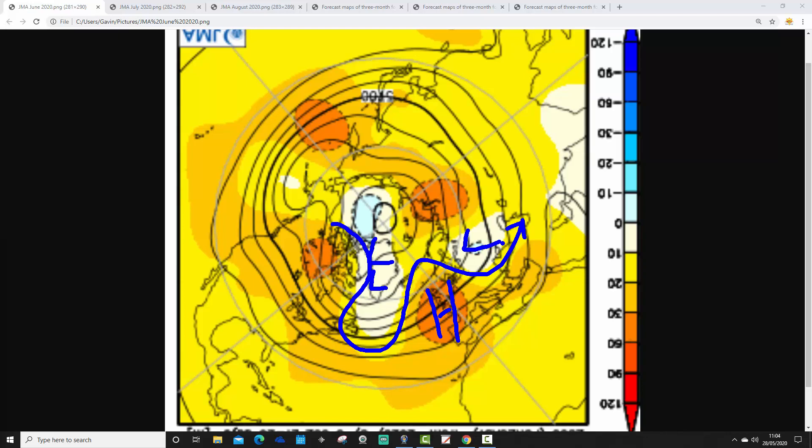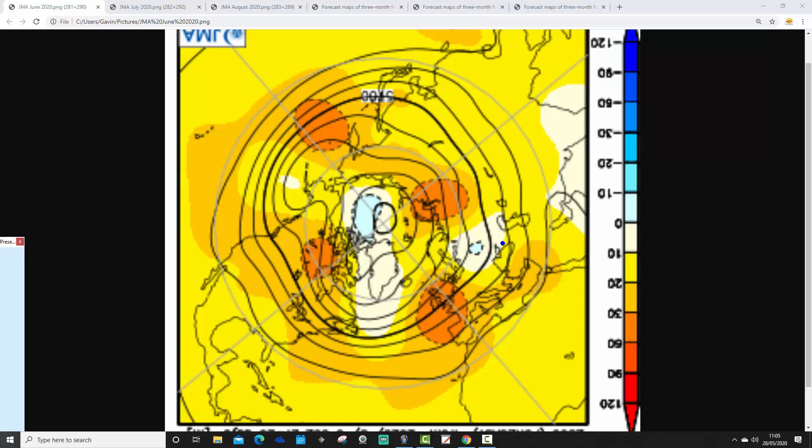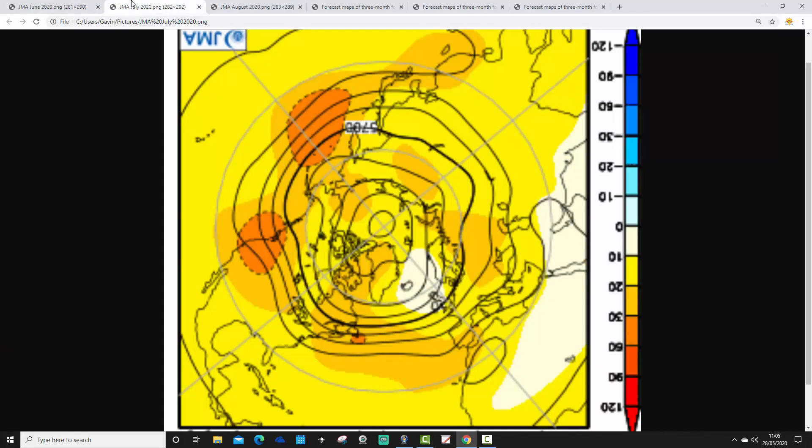So we're under a big ridge of high pressure as we go through into June. A large area of high pressure is centred over the top of the UK and Ireland, bringing plenty of dry and fine conditions. If that is right, you'd expect quite a warm and fine start to the summer.